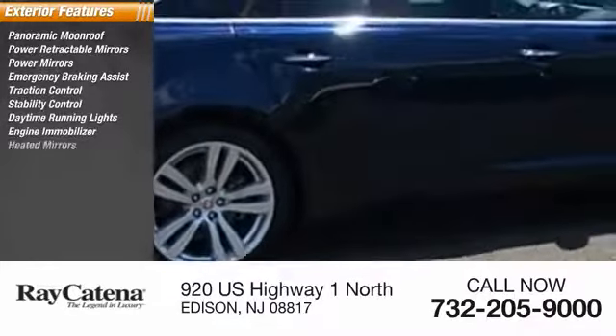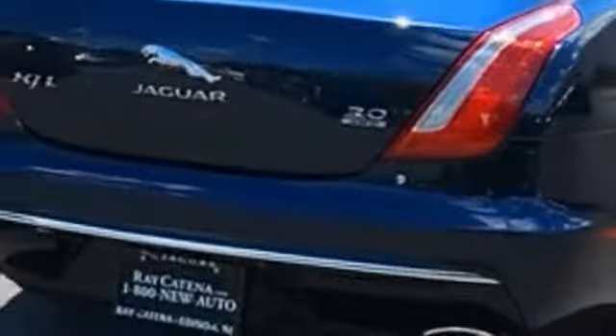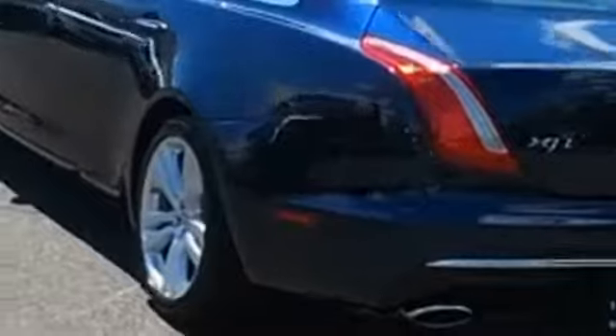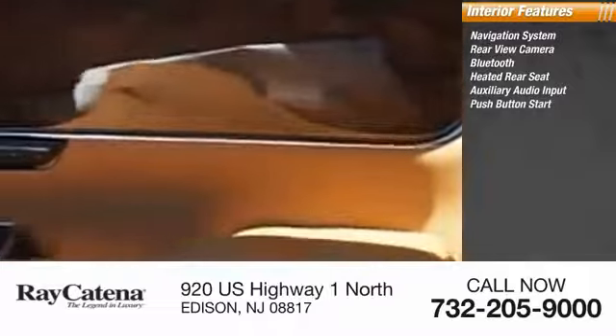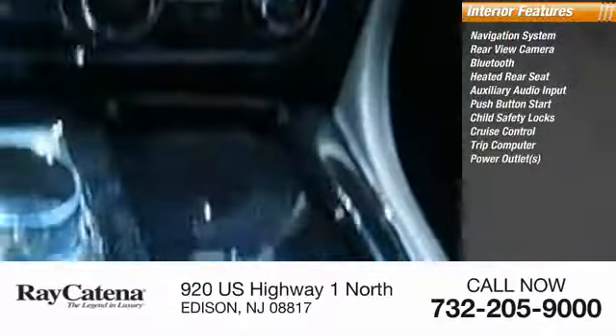Heated mirrors, integrated turn signal mirrors. Inside you'll find a navigation system, rear view camera, Bluetooth, heated rear seat, auxiliary audio input, push-button start, child safety locks, cruise control, trip computer, and power outlets. This isn't just a vehicle — it's an experience. So stop in for a test drive today.